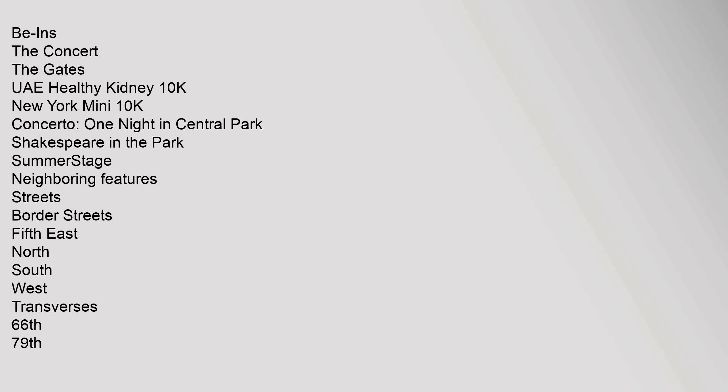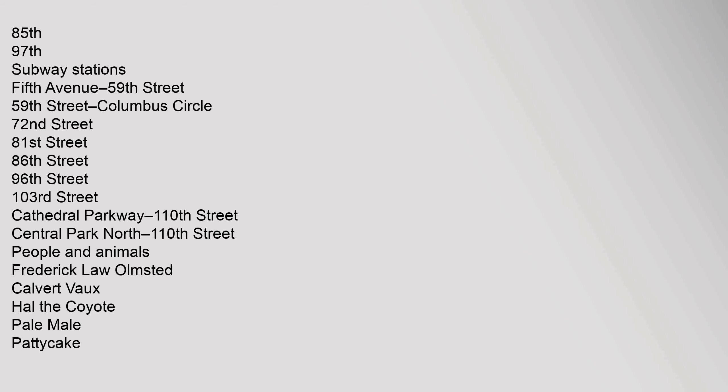Central Park events include: the Concert, The Gates, UAE Healthy Kidney 10K, New York Mini 10K, Concerto, One Night in Central Park, Shakespeare in the Park, and SummerStage. Neighboring features and border streets include 5th Avenue, and cross streets at 66th, 79th, 85th, and 97th. Nearby subway stations include 5th Avenue/59th Street, 59th Street Columbus Circle, 72nd Street, 81st Street, 86th Street, 96th Street, 103rd Street, Cathedral Parkway/110th Street, and Central Park North/110th Street.